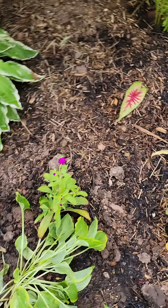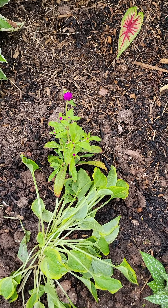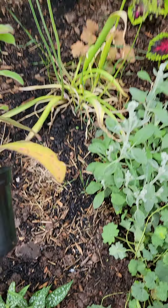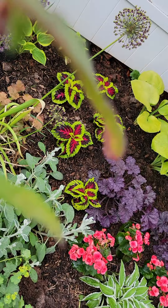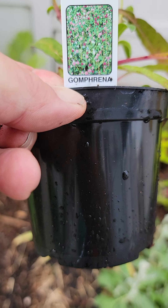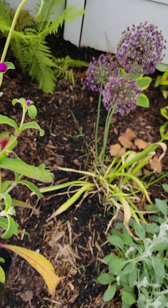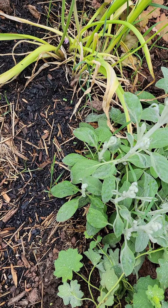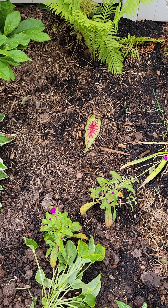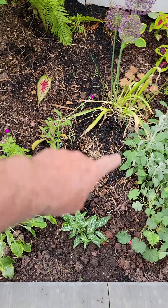Some more hosta. These two here are both the gomphrenas — this one's still in the pot, so I can tell you exactly which one. I didn't know it's a mix. But it is a gomphrenas. This will get to be about a three-foot ball. So when you imagine these two here, they're going to get about this big, right out here. So that's going to fill in a nice spot.